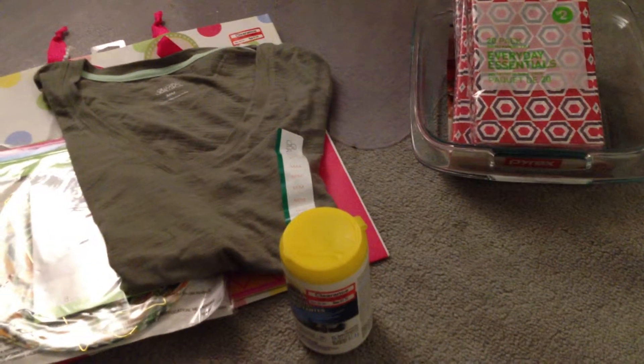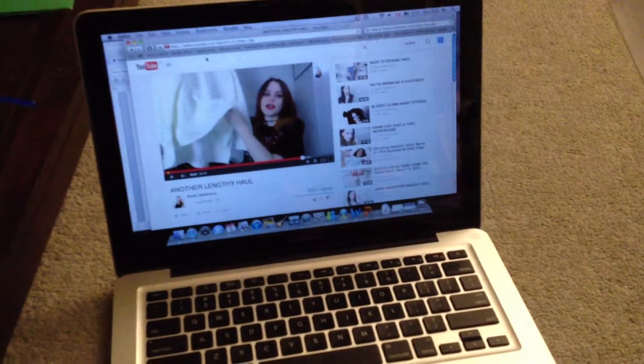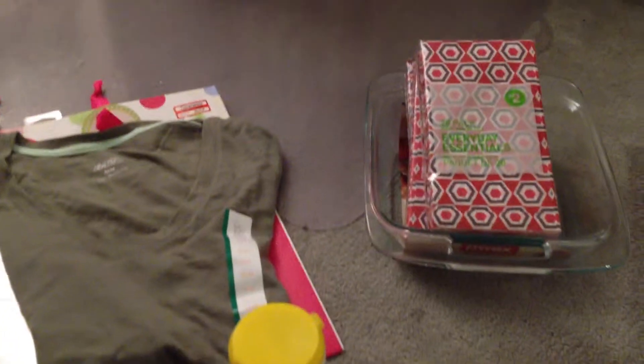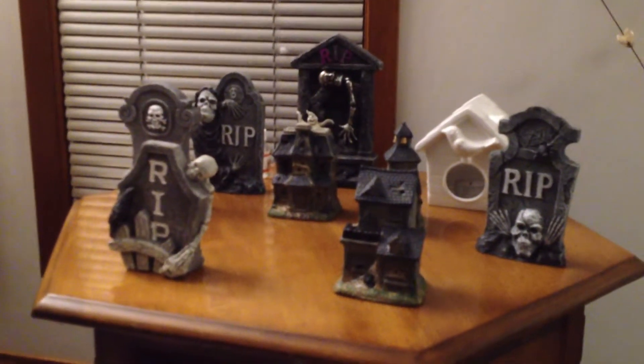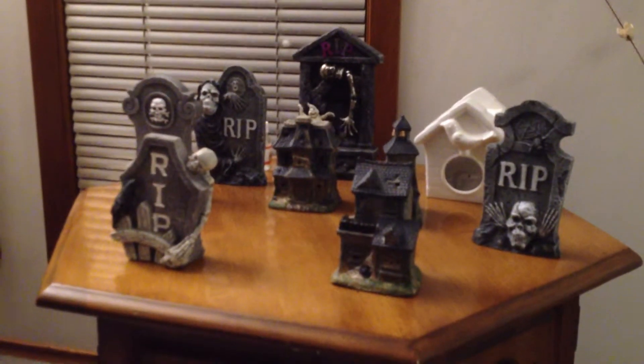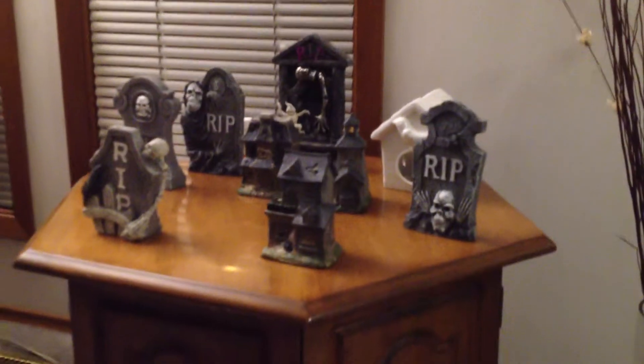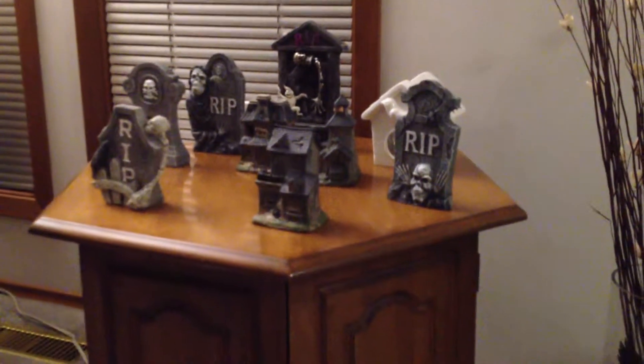I'm just going to give you a sneak peek at my graveyard scene that I had made this year, so that's just what it looks like. The bird essential oil burner is not usually there, but I put it there for decor — I'm going to change that up — and I got that base there.